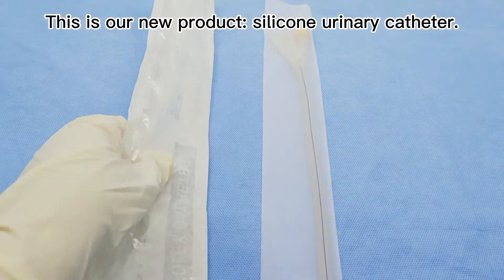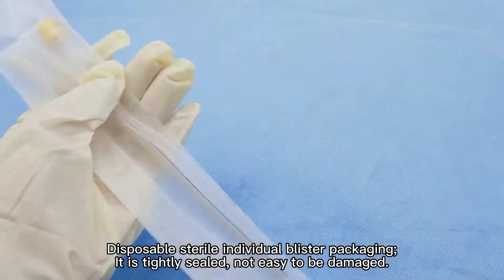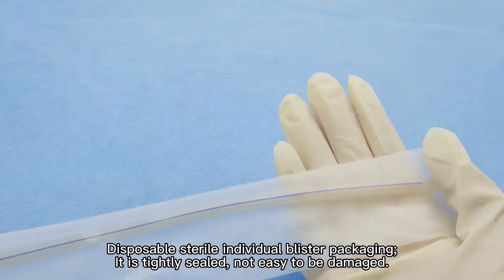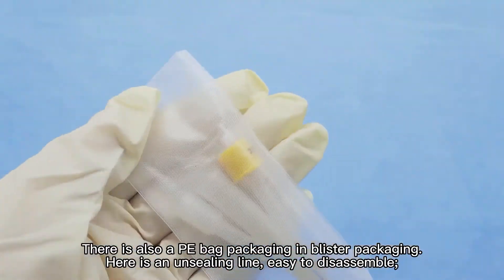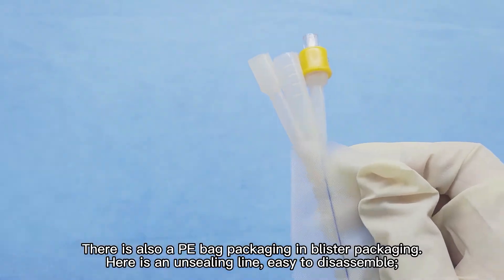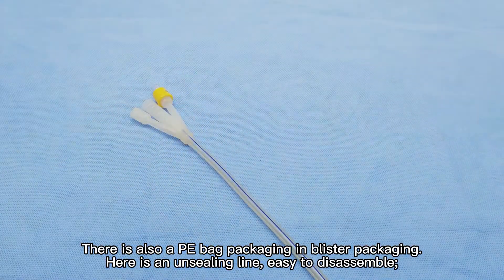Latex urinary catheter, disposable stereo individual blister packaging. It is tightly sealed, not easy to be damaged. There is also a PE bag packaging in blister packaging. Here is an unsealing line, easy to disassemble.